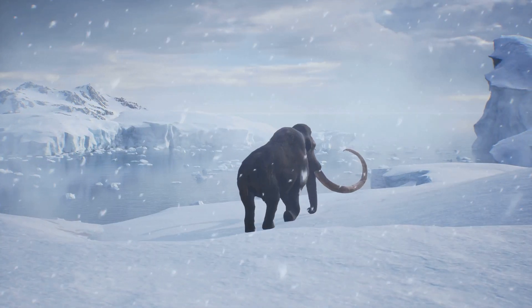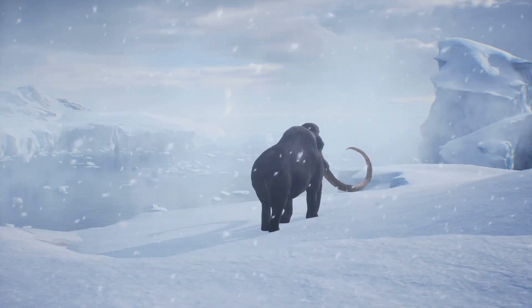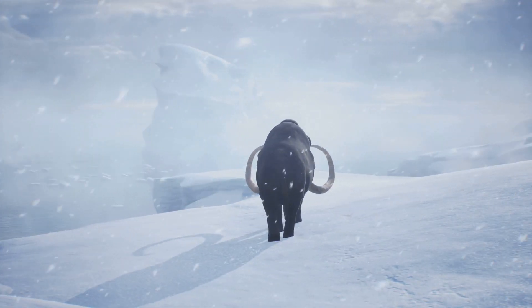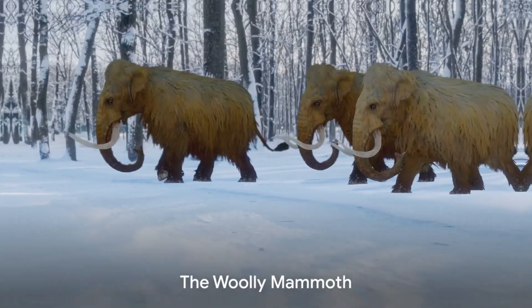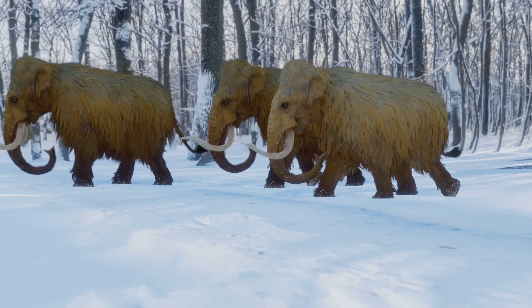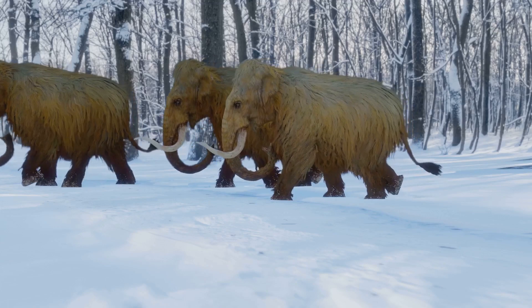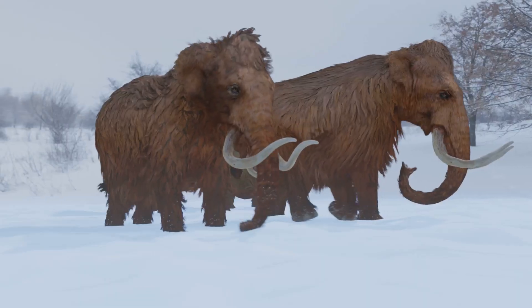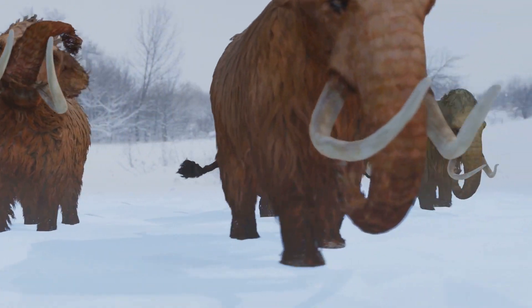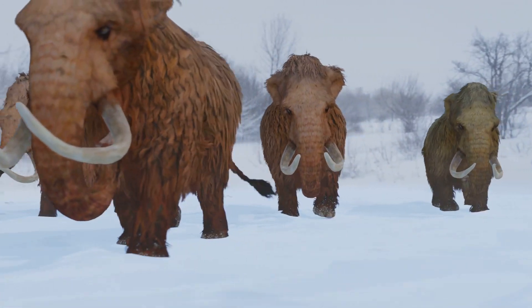This epoch was a time of great climatic upheaval, with Earth experiencing several glacial and interglacial cycles that shaped the world as we know it today. One of the most fascinating creatures to grace this frosty epoch was the woolly mammoth — picture a gigantic hairy elephant navigating the frosty tundra, its thick fur and specialized diet allowing it to thrive in the harshest of conditions.